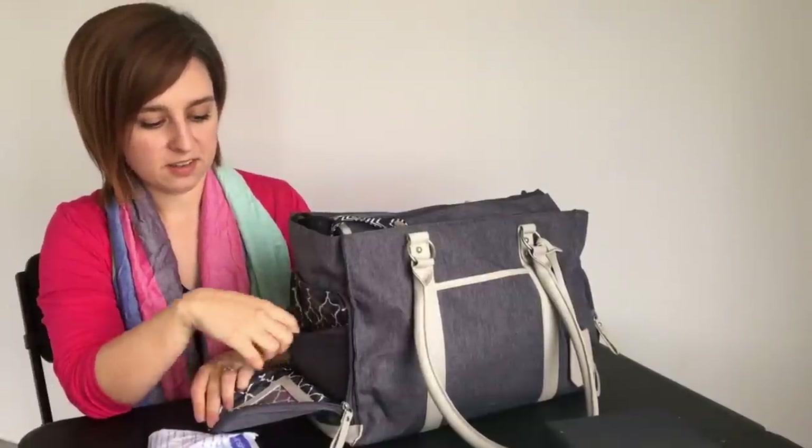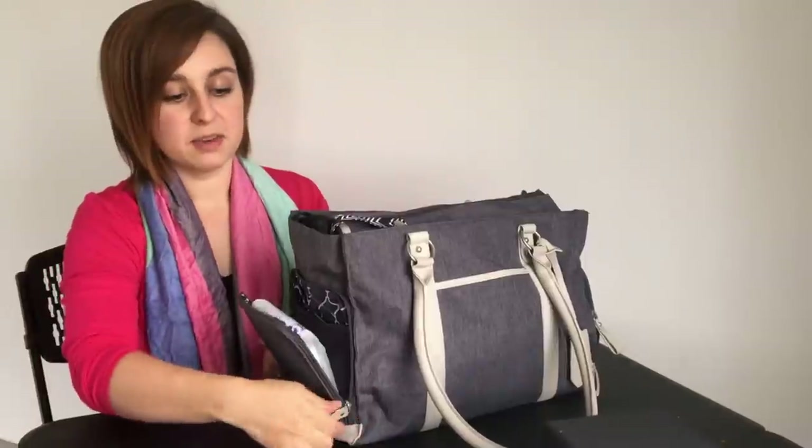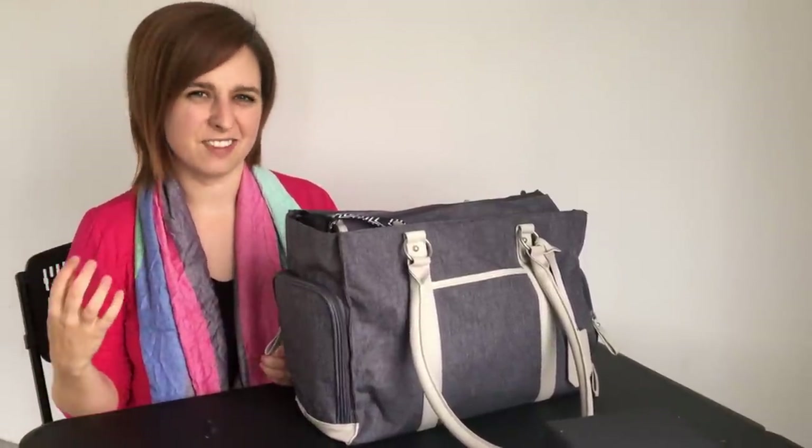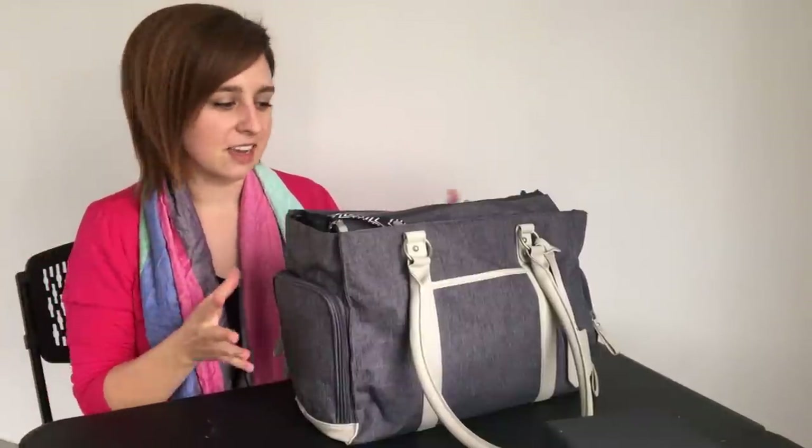You've got a place for your wallet, and this is the cord to plug it in and charge it — it's all in one little bag. Medela makes bags specific to their pumps, which is nice because you know everything is going to fit, but you can find some really good ones for the Spectra as well.